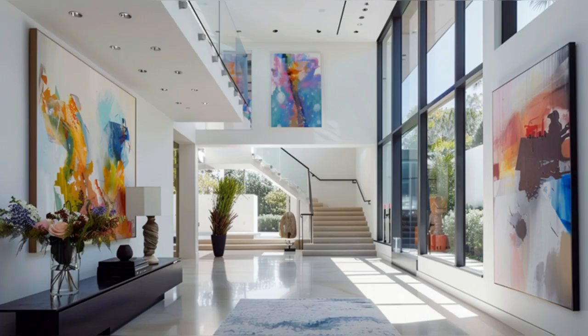Welcome to our exclusive tour of Jamie Gertz's breathtaking Los Angeles home. Nestled in the heart of the city, this residence is a testament to modern luxury and sophisticated design. Today, we'll take you through the key areas of her home, showcasing the architectural beauty and personalized interior design that defines celebrity living at its finest.